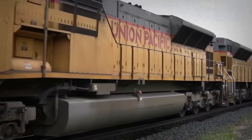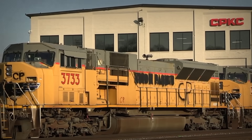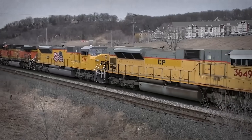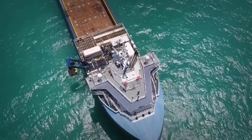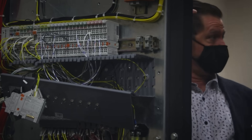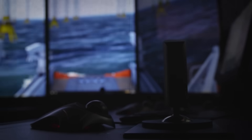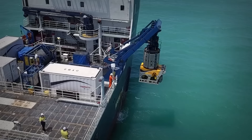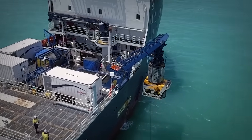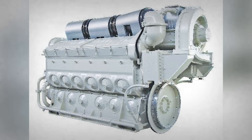By 1998, Union Pacific began running H-powered SD90MACs in commercial service. These were the most powerful single-engine diesels in North America. Tidewater Marine saw potential too, ordering 20 16-cylinder 265H engines for tugboat applications in 2002. For a brief, shining moment, it looked like EMD had pulled off the impossible. The H engine was real, it was powerful, and it was in service.